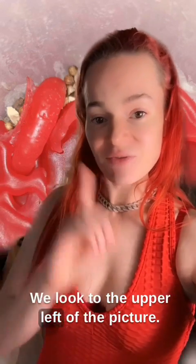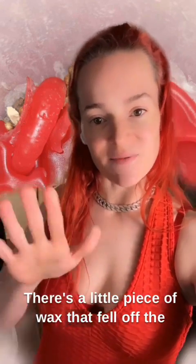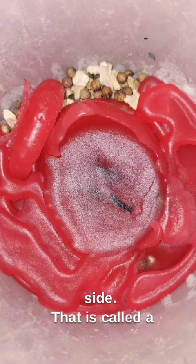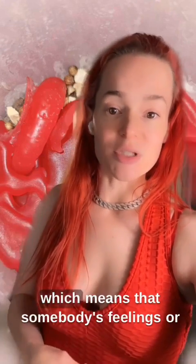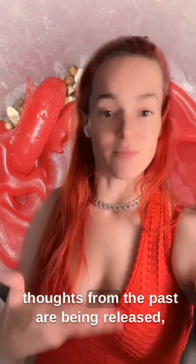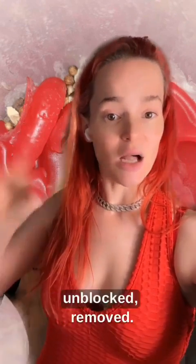If we look to the upper left of the picture, there's a little piece of wax that fell off the side. That is called a removal. When removals happen, that means that something is being taken out of the situation or a block is being removed. This is on the upper left, which means that somebody's feelings or thoughts from the past are being released, unblocked, removed.